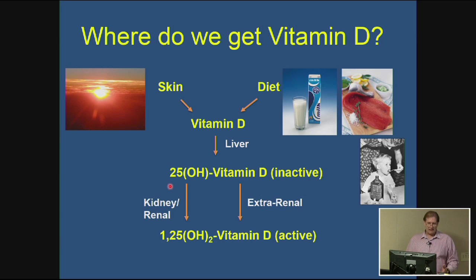The body tightly regulates production of the active form of vitamin D because too much can lead to undesirable side effects. Primary synthesis of the active form occurs in the kidney — renal synthesis — via another hydroxylation event, producing 1,25-dihydroxyvitamin D, the active form. This can also occur extra-renally, outside the kidney in other cell types, which can be particularly important in immune function.